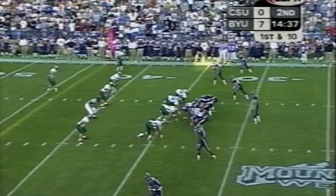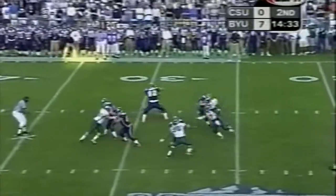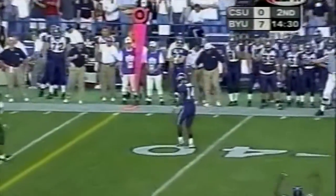First and ten in the shotgun with five receivers and no backs. Good pressure from the ends again — Margin Hooks dropped it.